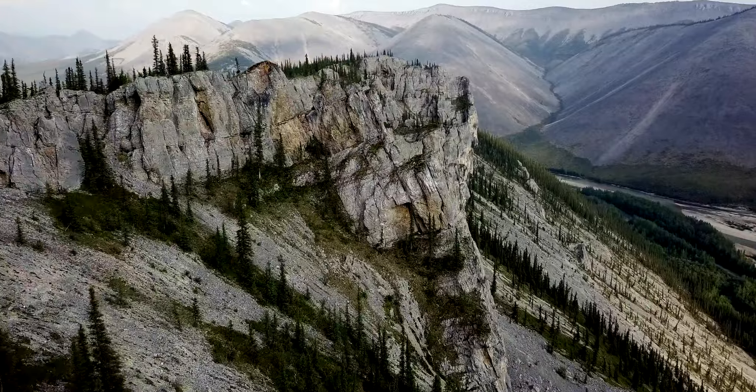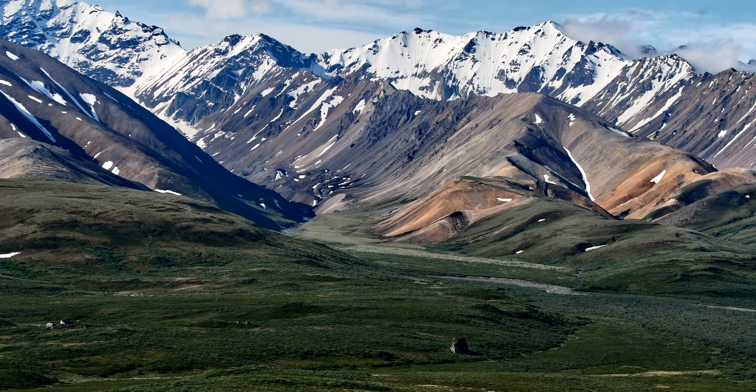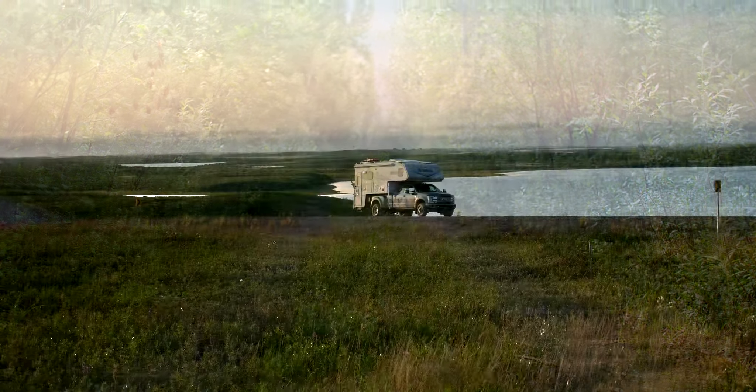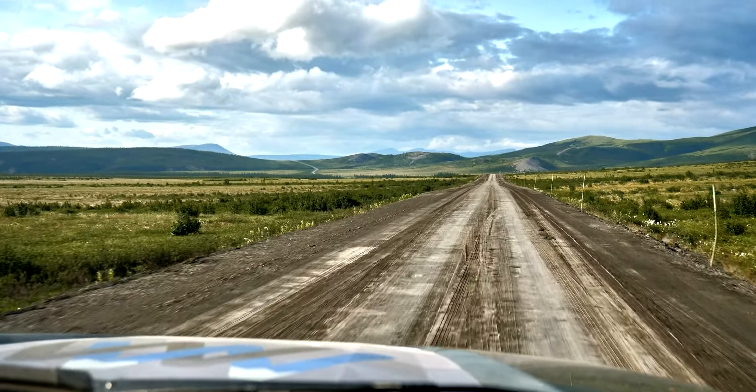Our expedition so far had taken us through a variety of landscapes, climates, histories, and cultures. As we neared the midpoint of our journey, it was now time to go north, as far as the road could take us, to the very edge of the map, and find out what new sights and stories awaited us.